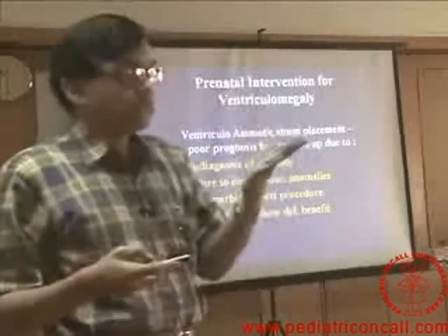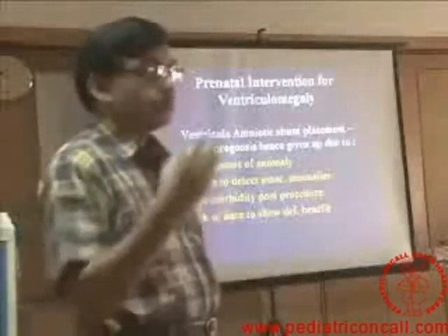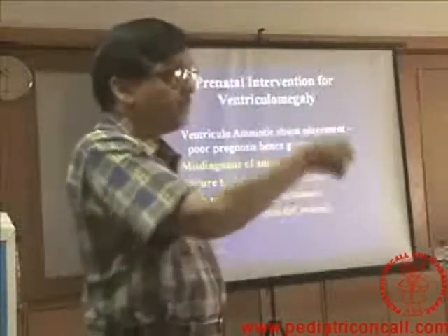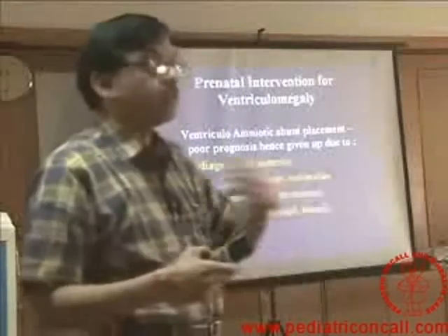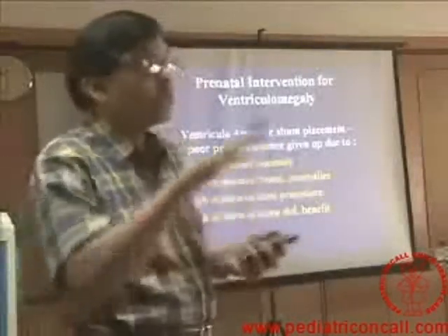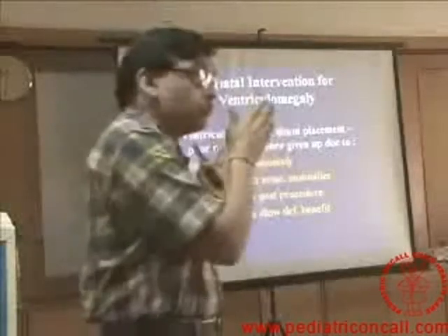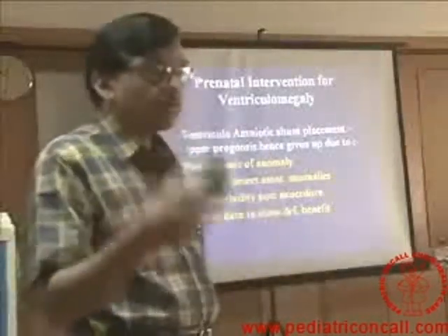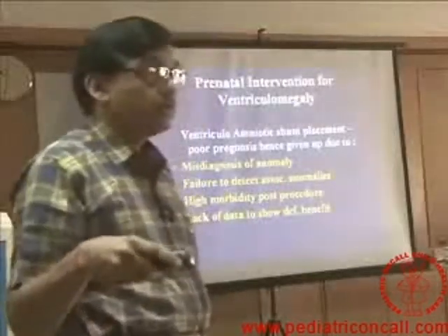Ventriculoamniotic shunting was being done — they were very enthusiastic about fetal intervention. In all patients of hydrocephalus, they started doing ventriculoamniotic shunts: the ventricular end pushed inside the fetal ventricle, the other end lying in the amniotic cavity, draining the hydrocephalus before birth. But then they found that intellectually impaired children were still being born. They stopped doing it, realizing it made no difference to the function of the child. The outcome is the same whether you do the shunt before or soon after birth. Therefore, the risk to both mother and child from fetal intervention is higher than just doing a shunt procedure in a newborn.